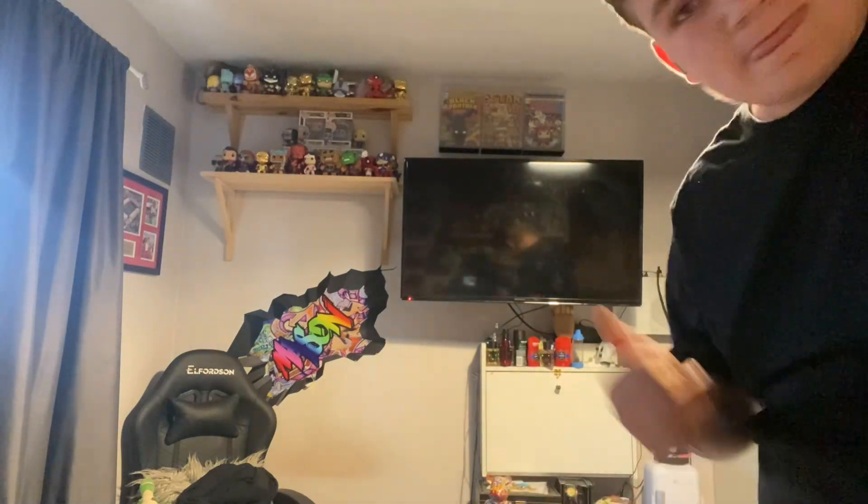If you like this video, like and subscribe, and I'll see you in the next one.